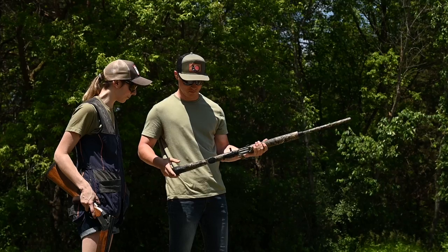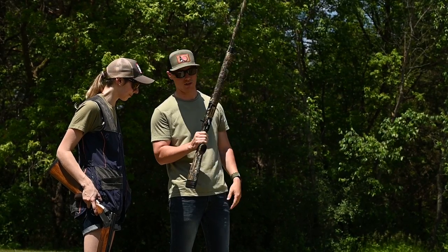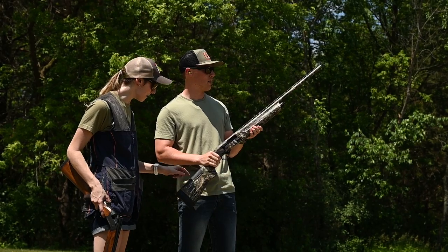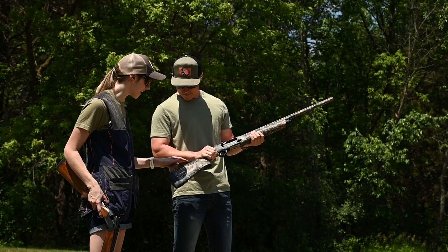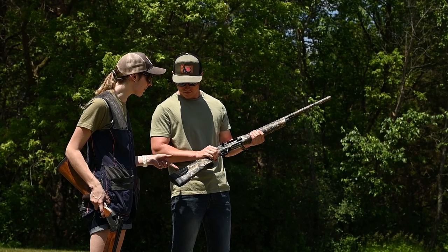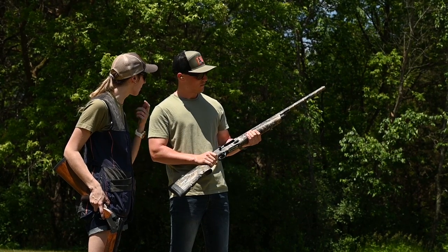Recoil didn't feel bad whatsoever. The cheek pad slid right with no friction — super, super nice. It's got this unusual cheek pad so that it's supposed to slide the recoil right on your face when the stock compresses with that kickoff system. So it gives it a really unique look and does help with that slap on the cheek.